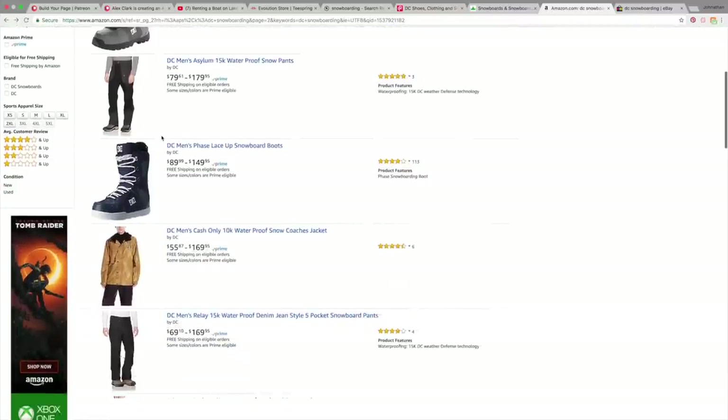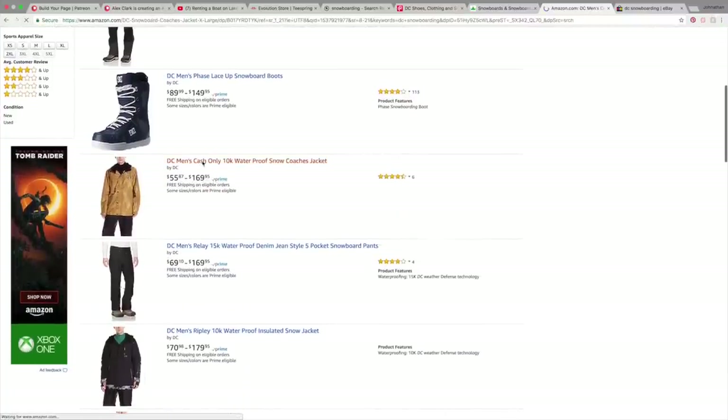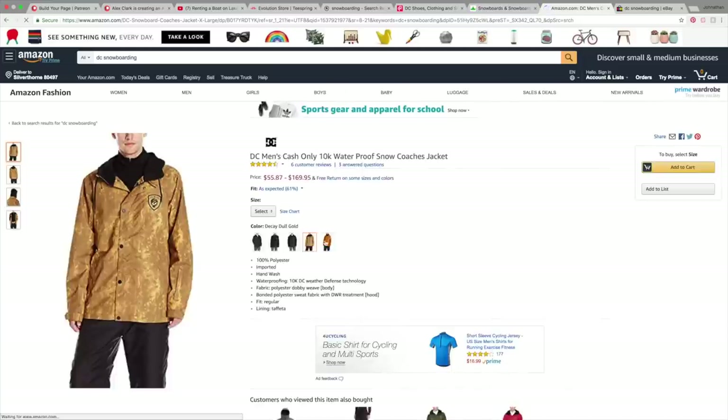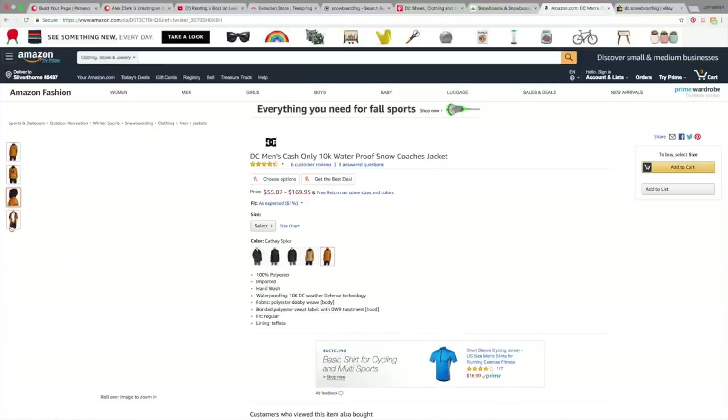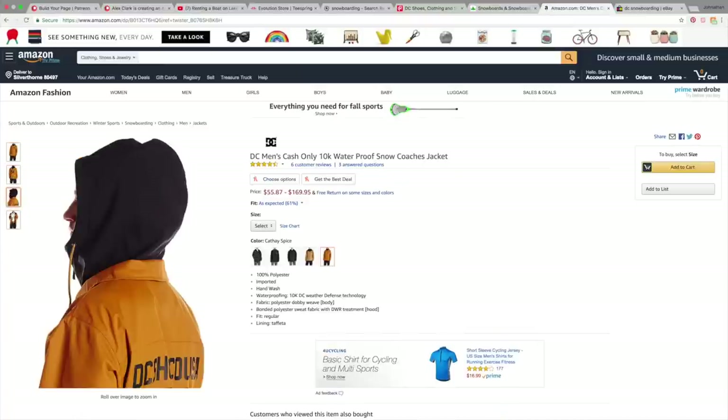Now let's talk the heavy hitter — the place everybody goes for everything — the trillion dollar company Amazon. Amazon is a great place where you can find a lot of gear, and the cool thing is I can direct you to the product that I rock on Amazon, and when you purchase it I get a kickback. For example, you can buy my old snowboard jacket on Amazon — not only in the color I had, but in black or any other color. So it's really cool that that is an option.